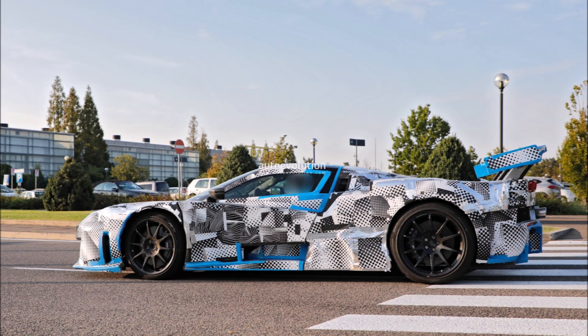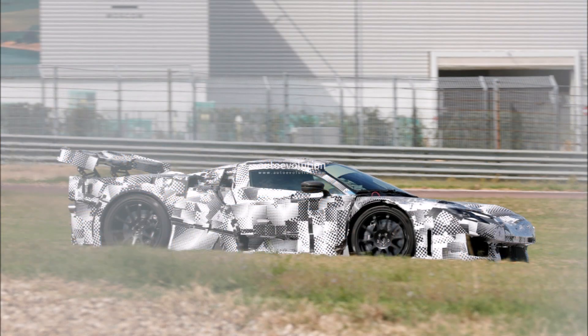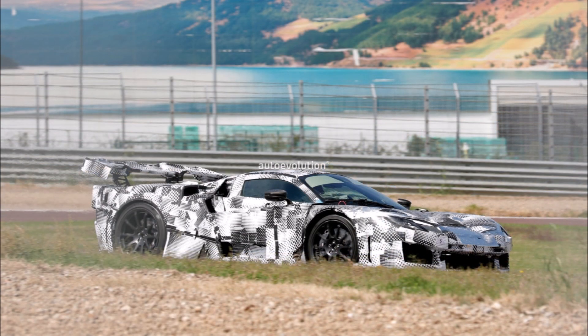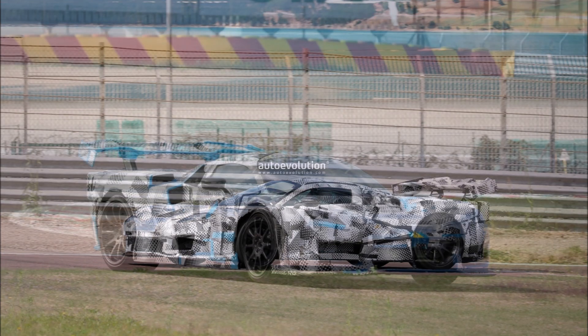Cutouts in the roof reveal the crown jewel from Maranello, codenamed F-250, which will have butterfly doors. Wondering if it will still have a rear window seeing as there's camo over the entire rear section — you'd think that's something they'd want to test if it was going to be on a production car. Even if there is one, rear visibility would probably be greatly hampered by that big rear wing.